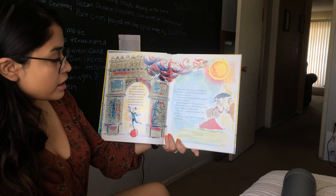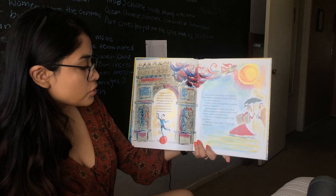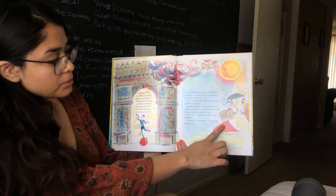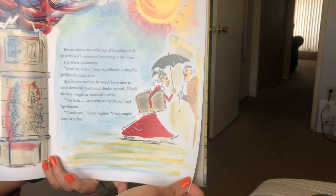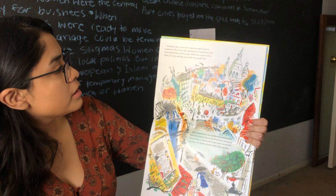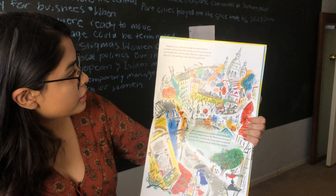Apollinaire realizes he won't have time to write down his poem and thinks instead, I'll tell the story tonight at Gertrude's soiree. You look as pretty as a picture, says Apollinaire. Thank you, Coco replies. I've brought some sketches. These sketches are of Apollinaire and their friends Pablo and Fernand. While the couple looks at them, let's visit with Max Jacob, who lives up the hill.